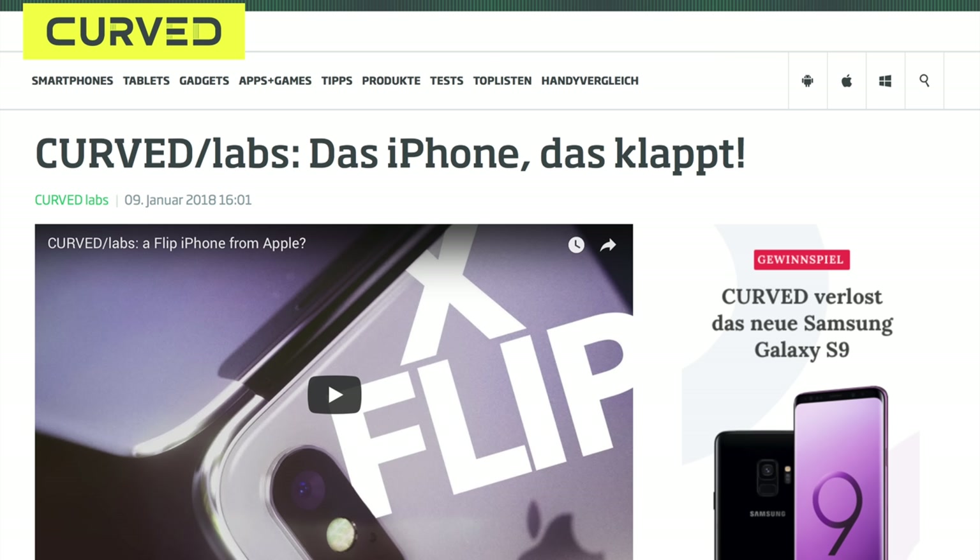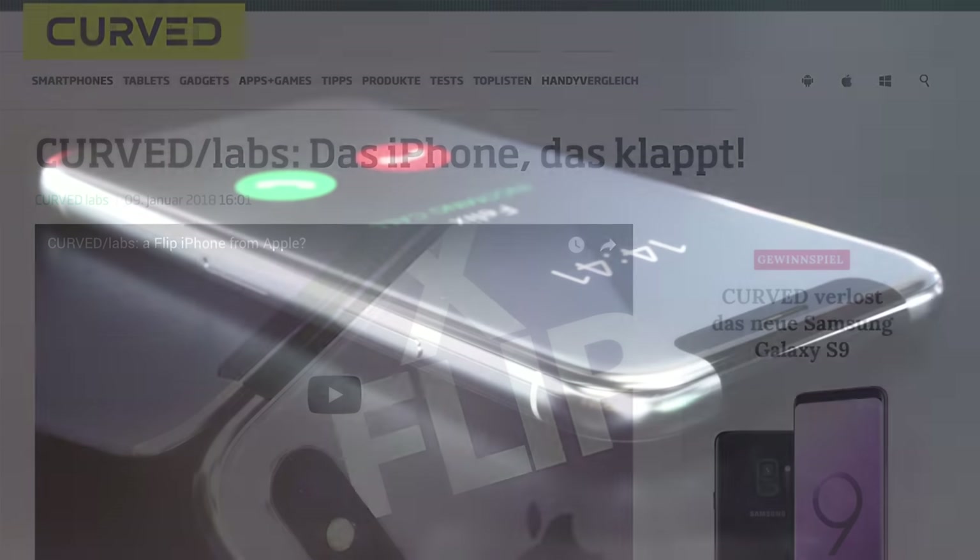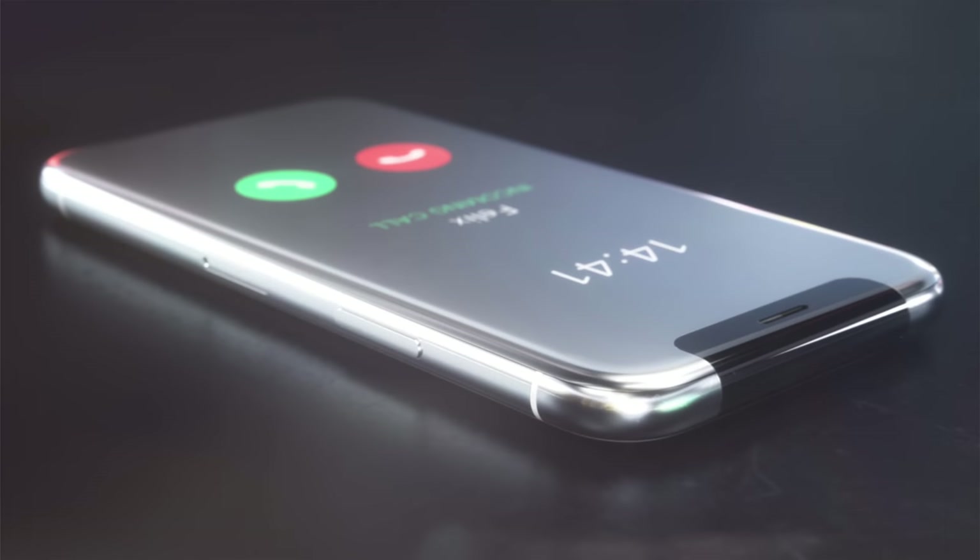If you want to check this concept out for yourself, I will leave a link down below. All credit goes to Curved for this incredible and well thought out work. Right here we have this first image that looks really crazy — it sort of looks like an iPhone X, but you can see that on the left and right sides of the notch, there are hinges like a flip phone would have.